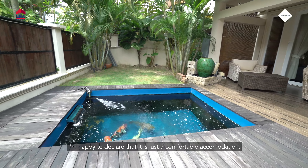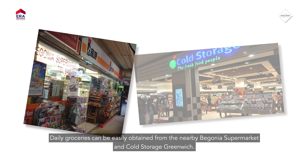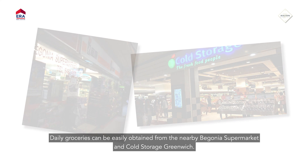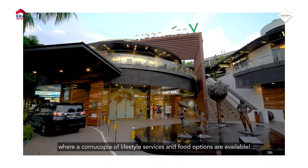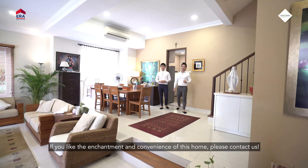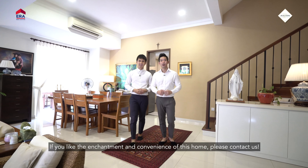Now that we have appreciated the magnificence of this property, it's more than just a comfortable accommodation. Daily groceries can be easily obtained from the nearby Begonia Supermarket and Cold Storage Greenridge. Also, a 15-minute stroll will bring you to Greenridge Shopping Mall, where a cornucopia of lifestyle services and food options are available.